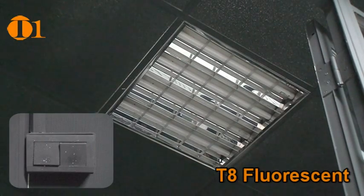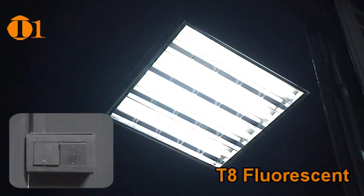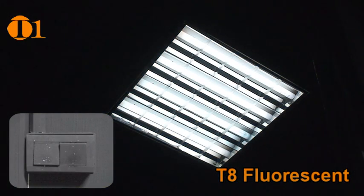What kind of light source are you using? Does your current fluorescent light flicker while starting up? Do you frequently find yourself needing to replace the bulb?